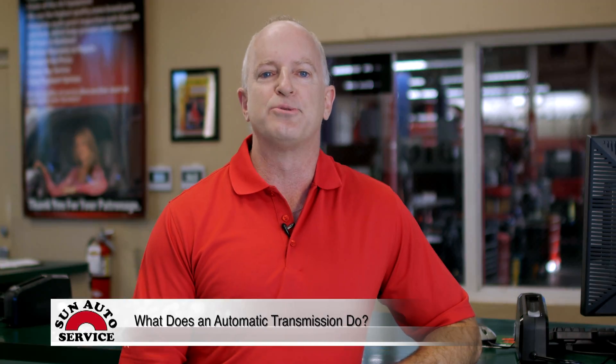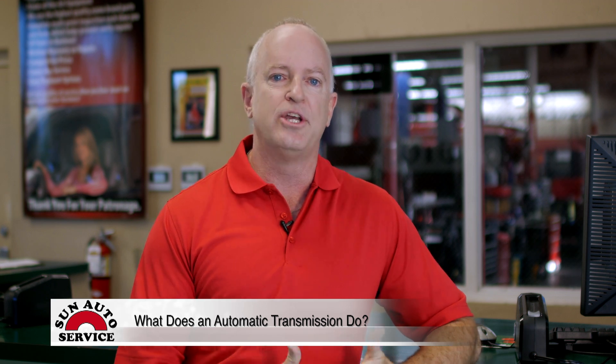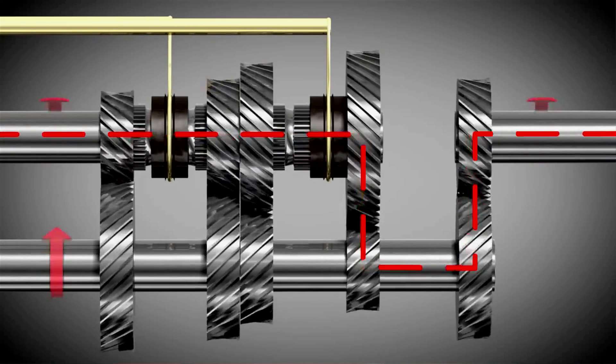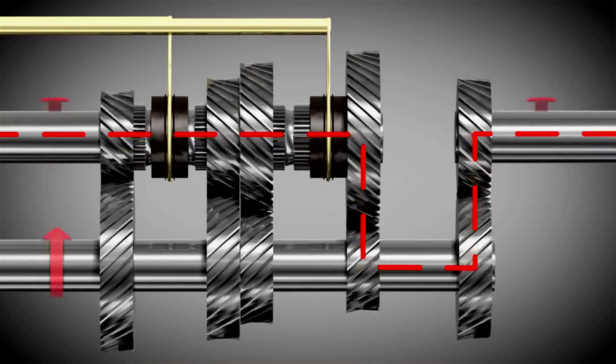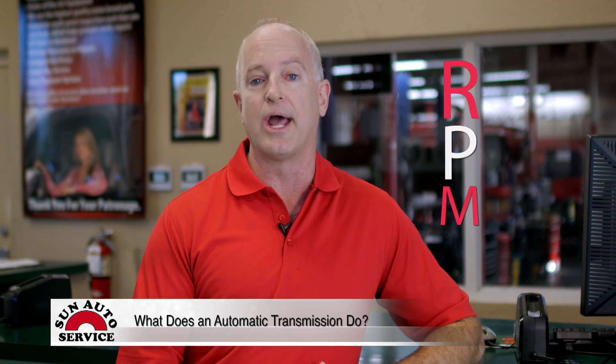Sure, you know your automatic transmission is there, but what does it do? Well, in short, it shifts your vehicle's gears. Your vehicle's engine turns to generate torque, which is converted to energy and delivered to the transmission to the wheels. This energy is represented in revolutions per minute, commonly known as RPMs.